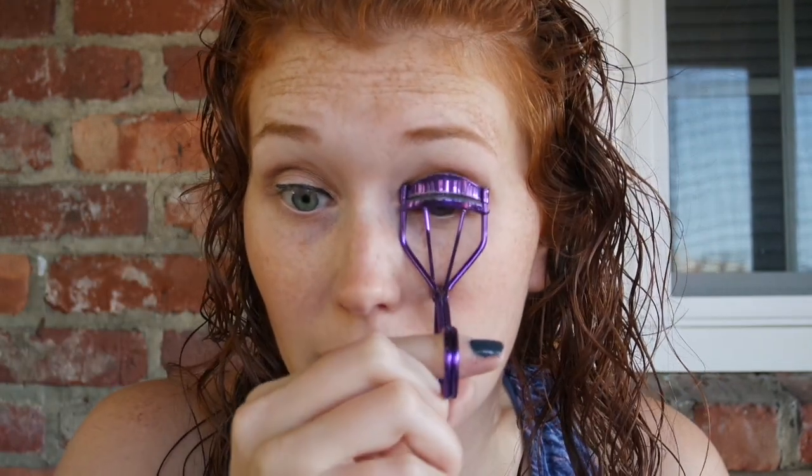Now we're going to do the very fun eyelash curling. I don't even know what brand of eyelash curler this is — I got it in an Ipsy bag and it probably is one of the best Ipsy things I've ever received because I have used it every single day since I got it. So I'm going to go ahead and do my lashes.